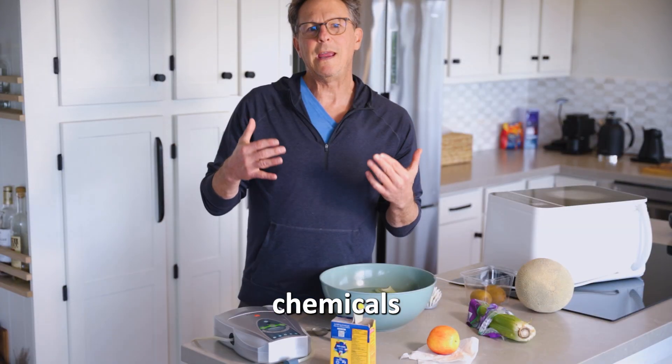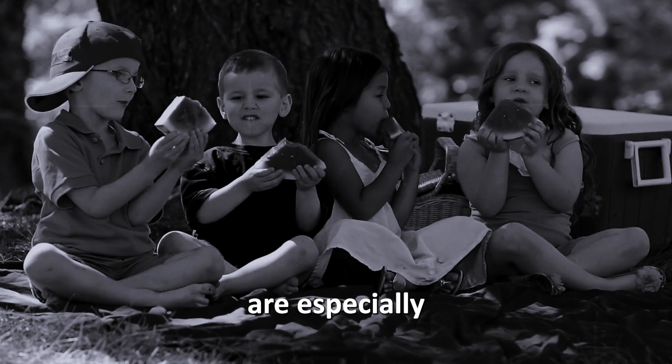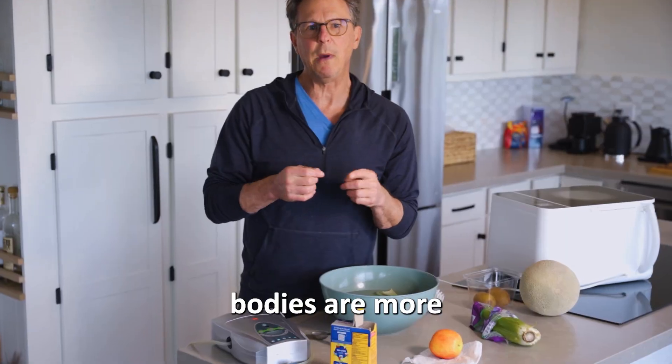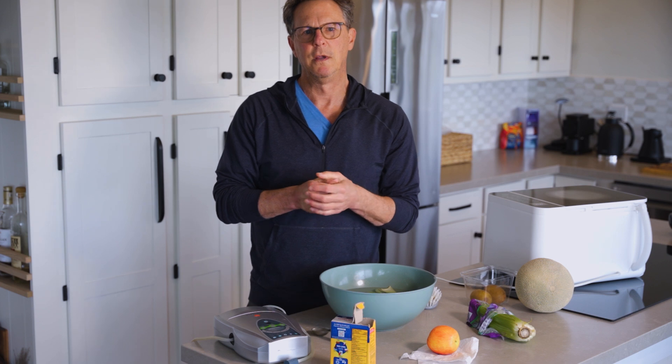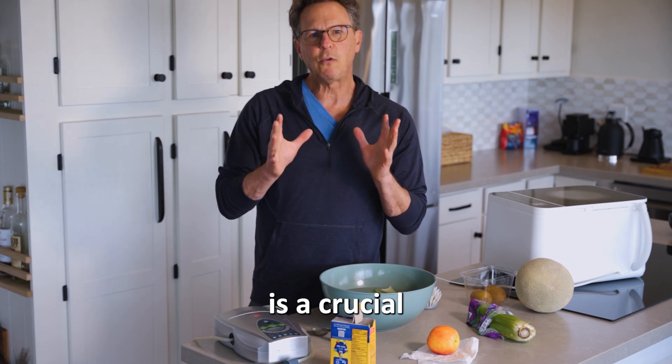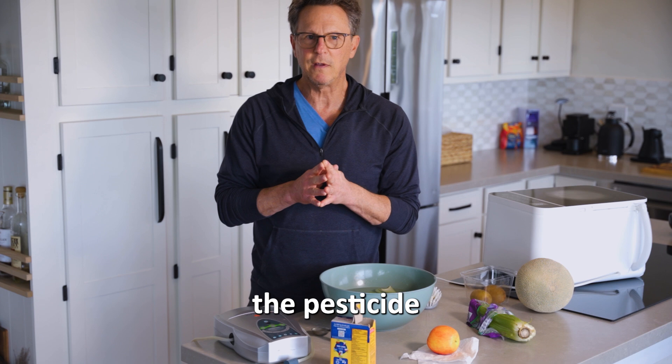These chemicals can disrupt our bodies in profound ways. Our children are especially vulnerable — their developing bodies are more susceptible to the harmful effects of these toxins. Washing produce is a crucial first step, but it may not be enough to remove all of the pesticide residues.